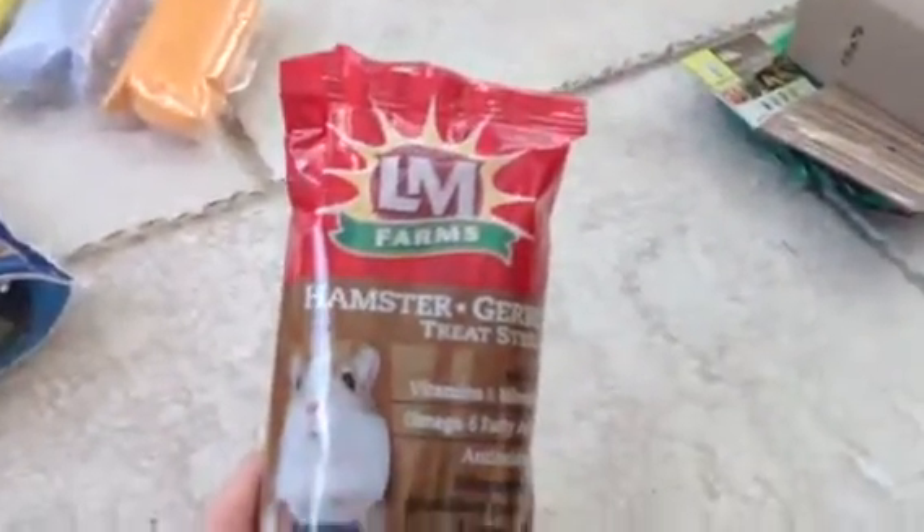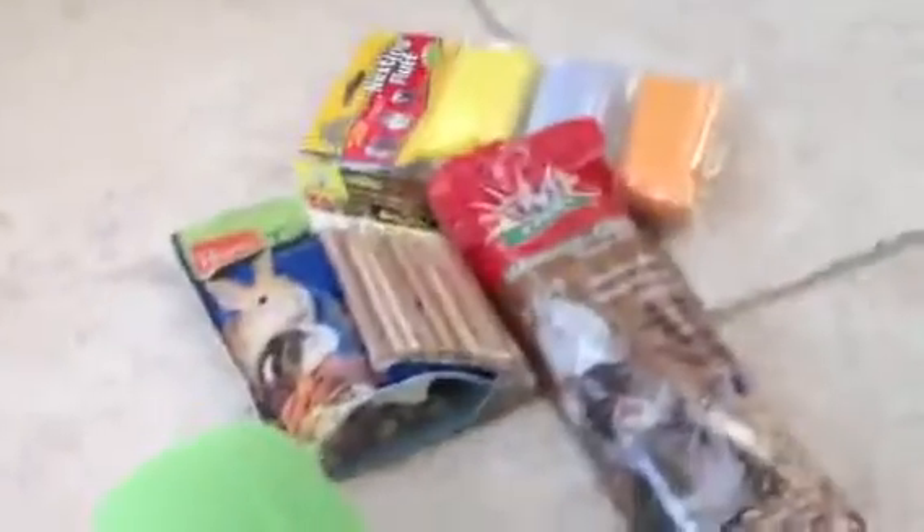So hopefully they like this. Some of what I got: the Hamster mix, Many Friends nesting fluff, LM Farms hamster and gerbil cheese sticks — they're also made for chinchillas, guinea pigs, and rabbits. The natural cheese sticks, the apple sticks, and the hay. Thank you for watching. Come away and subscribe. Bye!